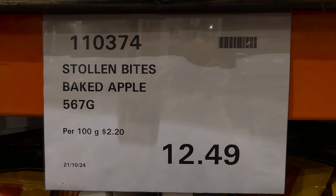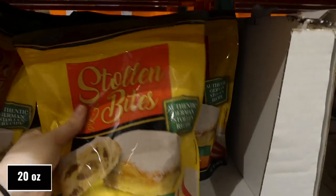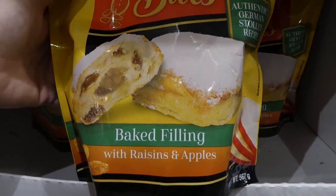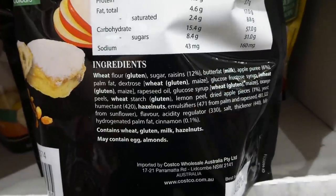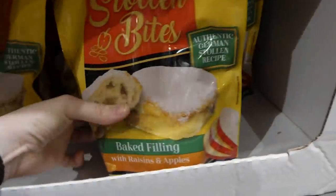Stolen Bites baked apple — 567 grams for $12.50. It's an authentic German Stolen recipe with baked filling of raisins and apples. They look really yummy, with no artificial colors.